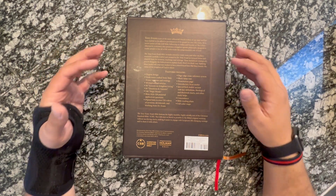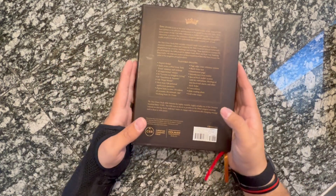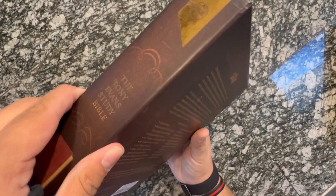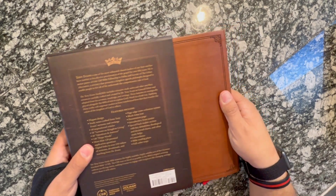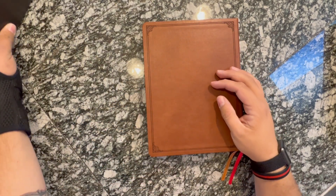There are actually some really cool features in here that I want to talk about and point out. You just slide it out — it kind of reminds me of opening Apple devices where it's really nice, and you know it's not going anywhere if it's in the box.